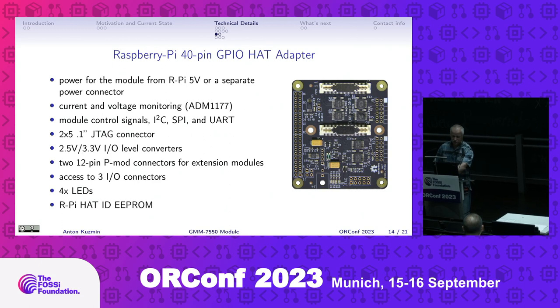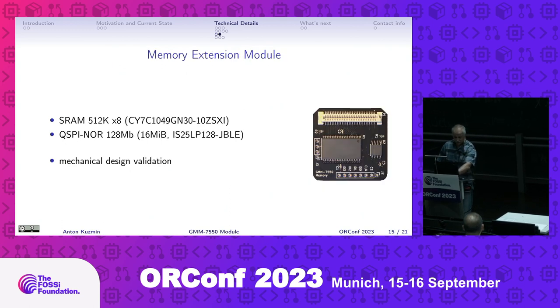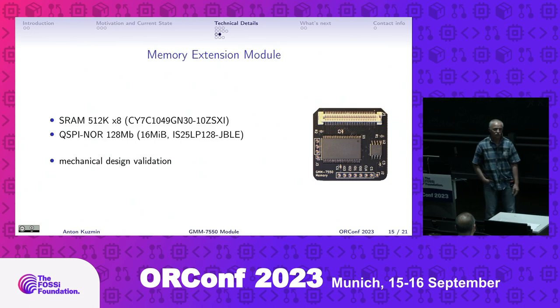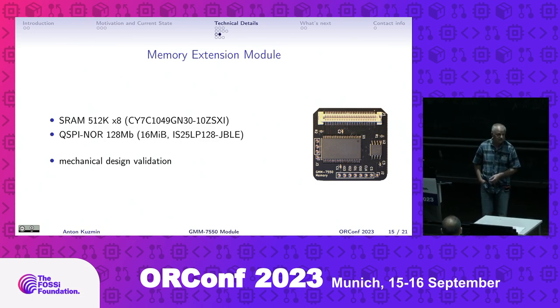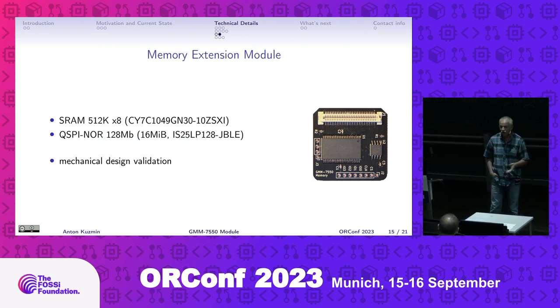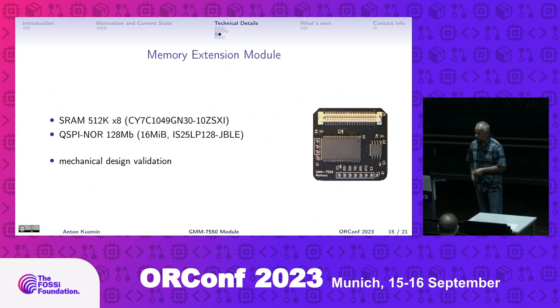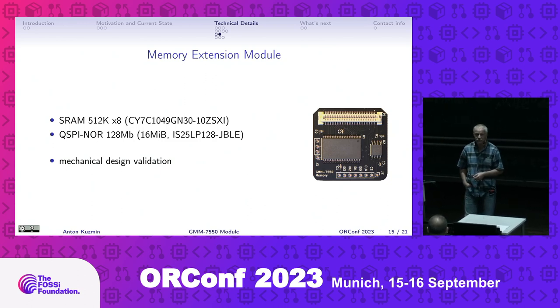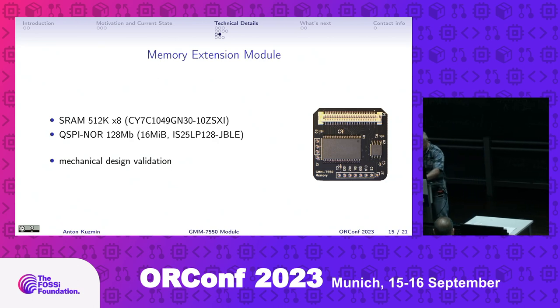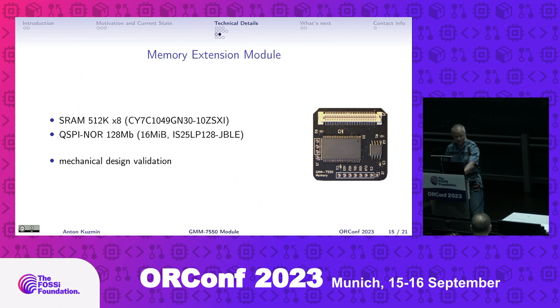The latest addition to the family is the smallest and simplest one: an external memory module providing additional SPI NOR and 10ns SRAM - to provide more memory than available from the internal block RAM, for experiments with soft-core CPUs inside the FPGA, or to buffer data. Another goal for this design was to validate the mechanical concept, since the I/O connectors are located very tightly - just to confirm it's possible to use all of them simultaneously with different modules. The mechanical design works well.